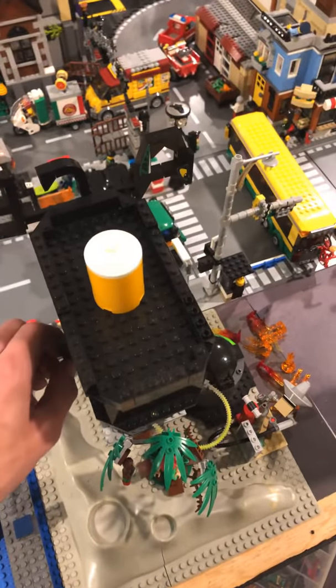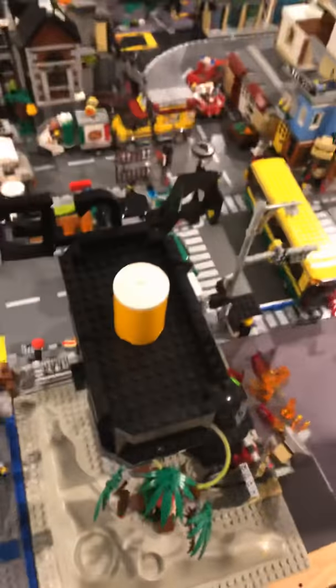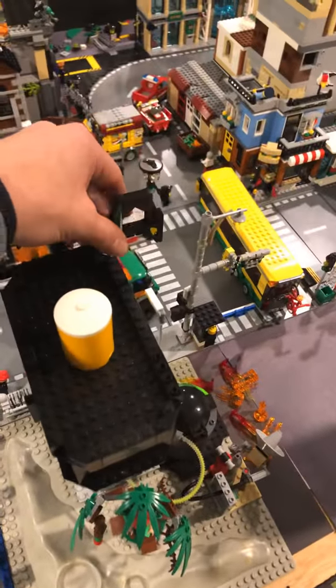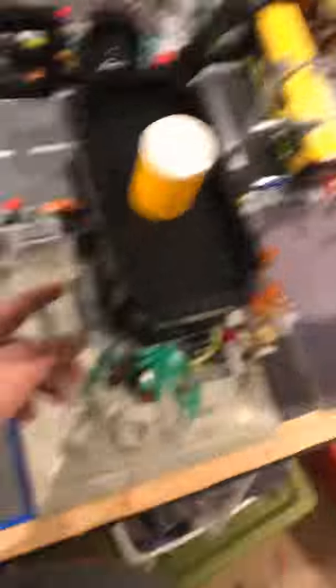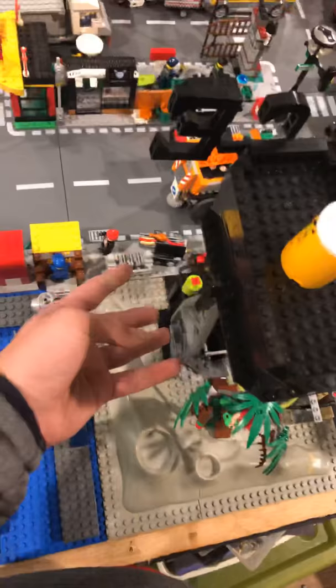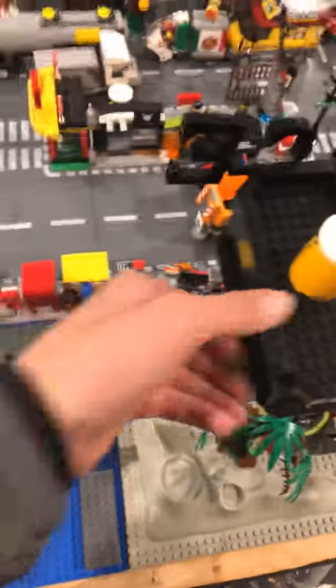I kind of paused the game and took a picture of it, then built each piece. Lego games don't really respect the laws of Lego, so I just made the Ace Chemicals sign — this little thing up here.